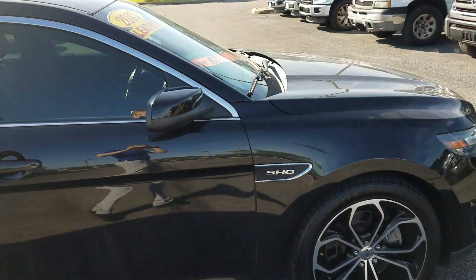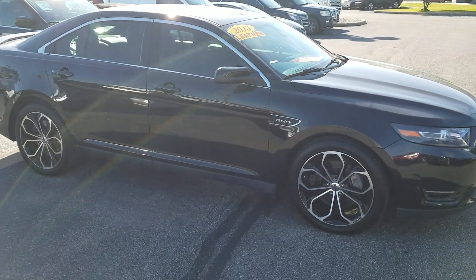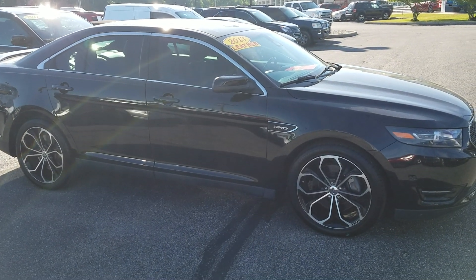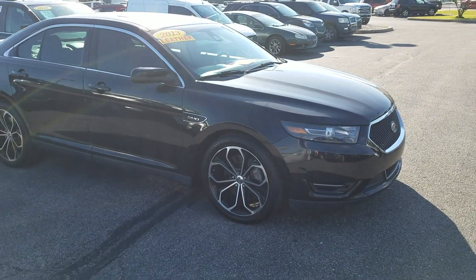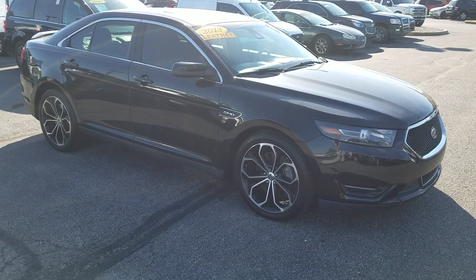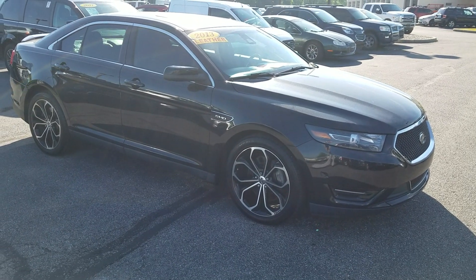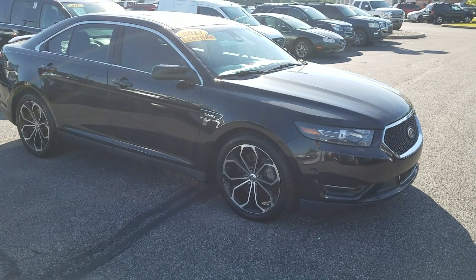We recently changed ownership, and since that's happened, the way the new company has a lot of these vehicles priced, what we've seen is people come in and the vehicle is not here anymore. So if you do want to set up a test drive appointment, please give me a call before you come in, or at least shoot me an email. My name is Nathan at Bill S's Ford — my direct line is 317-858-6918. Thank you.